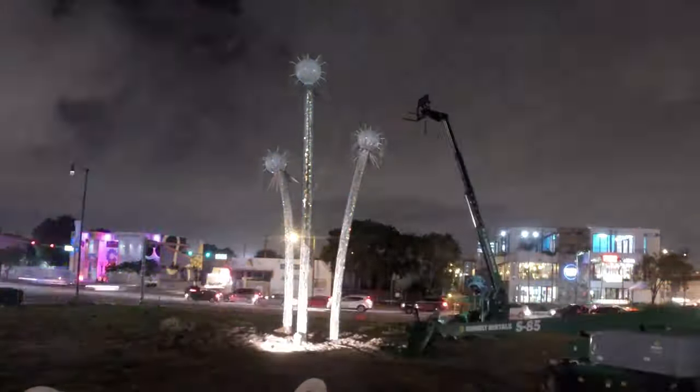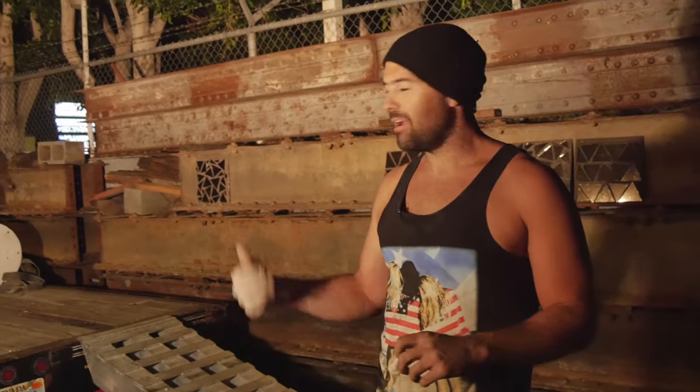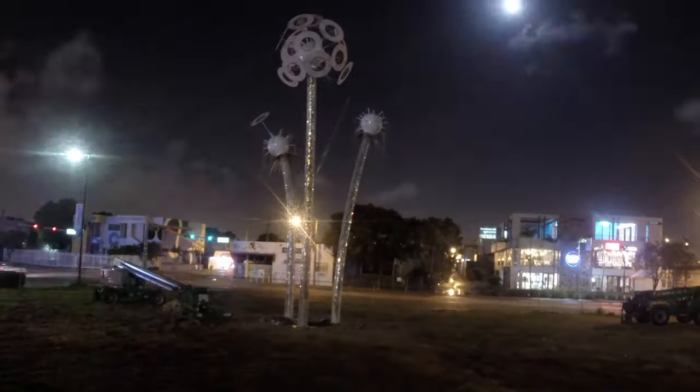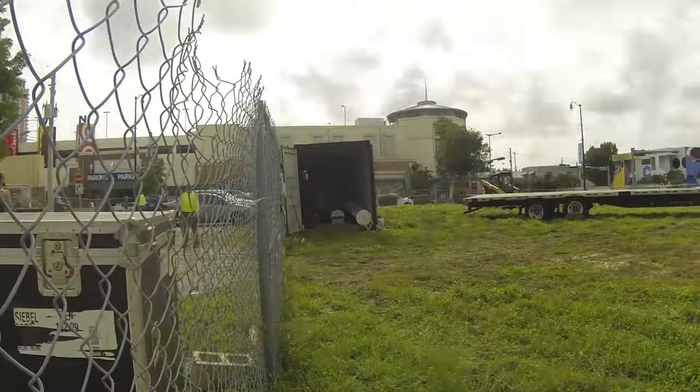We've got a lot of balls in motion right now. We just got a call this morning from our freight broker saying we have to have Wish loaded up and ready for shipping tomorrow. We're scrambling to get everything together — loading up all the tools, getting all the trucks together, welders and everything we're going to need for Miami, and we're throwing it on the trailer and it's off to Basel.